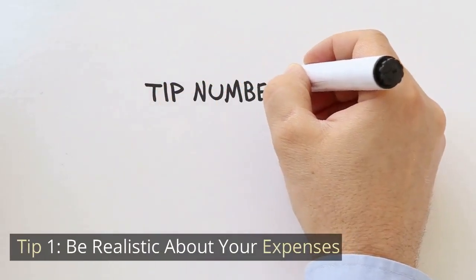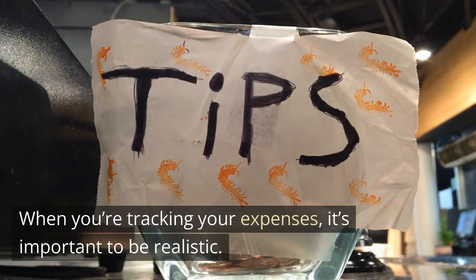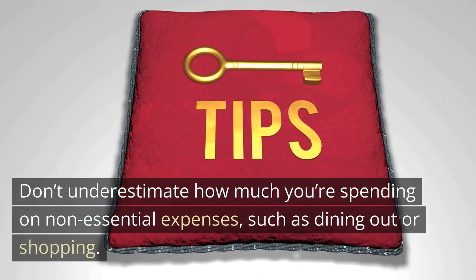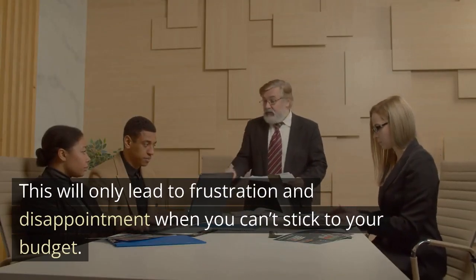Tip 1: Be Realistic About Your Expenses. When you're tracking your expenses, it's important to be realistic. Don't underestimate how much you're spending on non-essential expenses, such as dining out or shopping. This will only lead to frustration and disappointment when you can't stick to your budget.